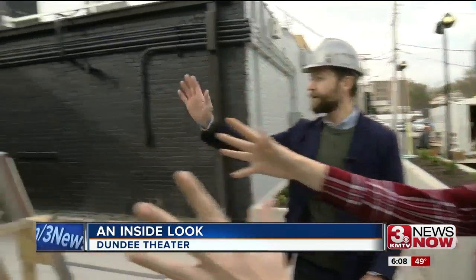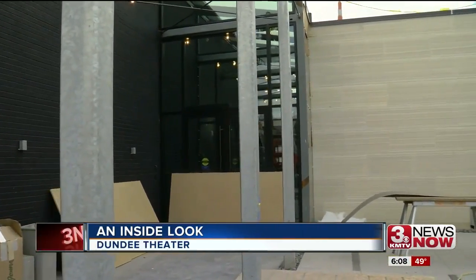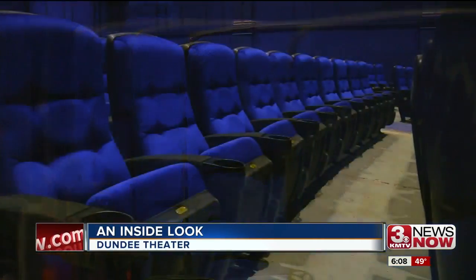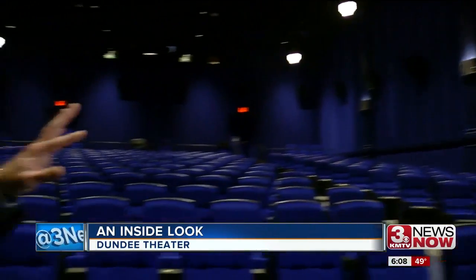This will be the main entrance, and this patio area is going to have some seating out here. Casey Logan, Filmstream's deputy director, showed us inside the 300-seat theater where they just installed new blue plush seats and restored some original molding.